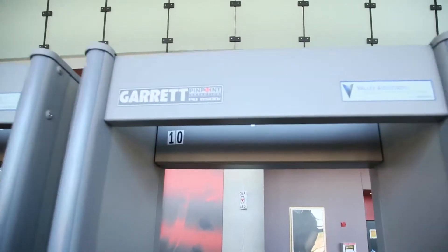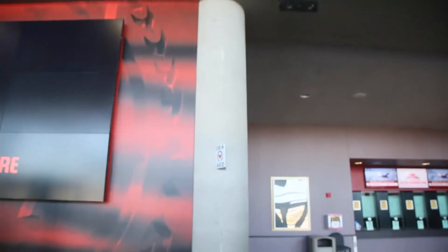We are instituting a no re-entry policy here at Canadian Tire Center. That policy simply states that once a guest is scanned in with a ticket, they may not leave the building for any reason. We will not be allowing guests to leave to smoke anymore.